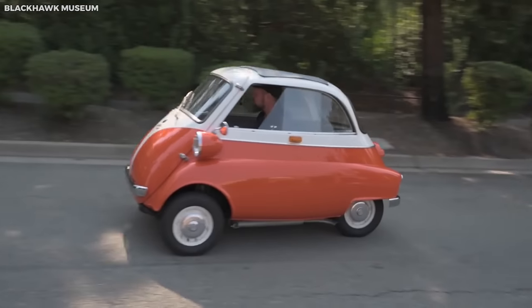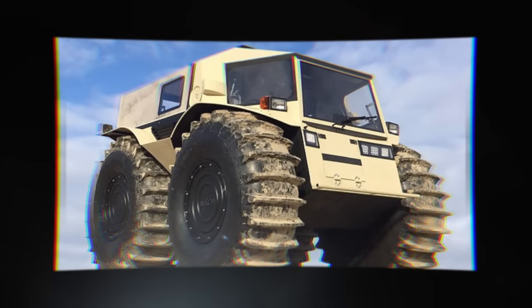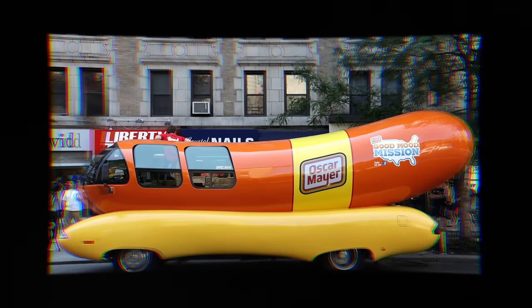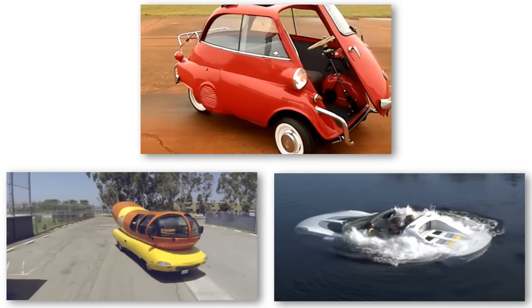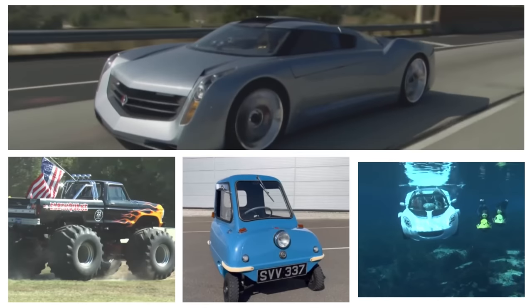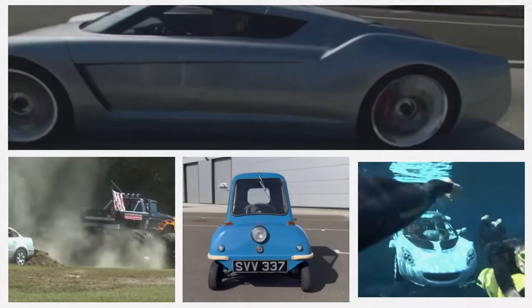Embarking on a journey across the extraordinary and unusual, we unveil the top 20 most unusual vehicles ever made. Each one is a testament to human ingenuity and innovation, challenging norms and propelling us into a world where the impossible is made possible. Let's dive into the fascinating realms of these vehicles, where the norm is to be extraordinary.